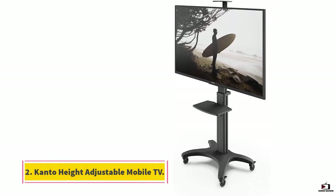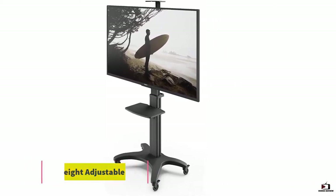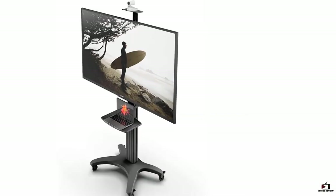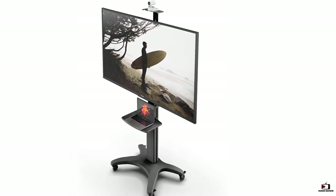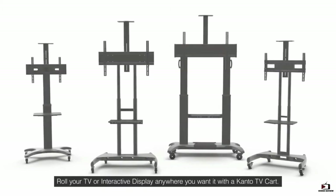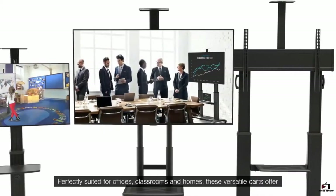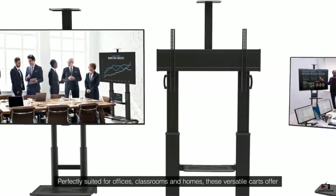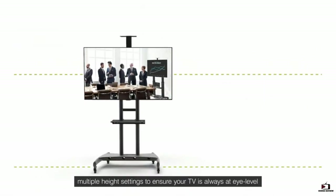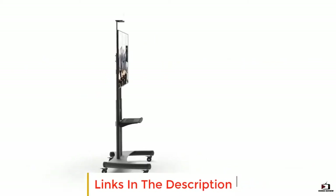At number two, the Canto Height Adjustable Mobile TV Stand. The shelf is adjustable to variable heights for accommodating a decoder or other TV accessories. It is widely compatible with TVs from 32 to 65 inches. It features four swivel caster wheels for simple movement on every floor surface.